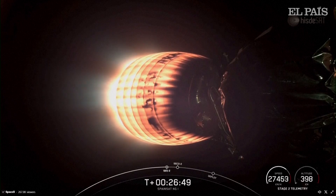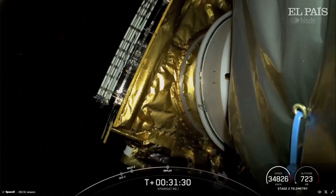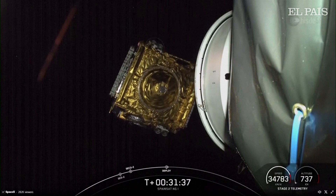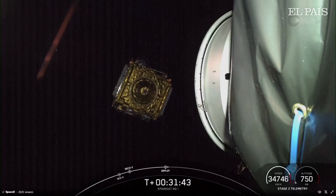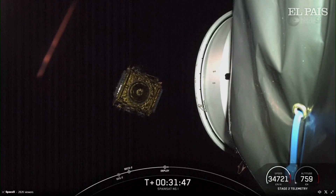Ignition of the MVAC-D engine. Spainsat-NG-1 deploy confirmed. The avionics engineer calling out successful deploy — you can see it on the screen. Springs are pushing the second stage and the Spainsat-NG-1 spacecraft away from each other. Successful deploy of Spainsat-NG-1.